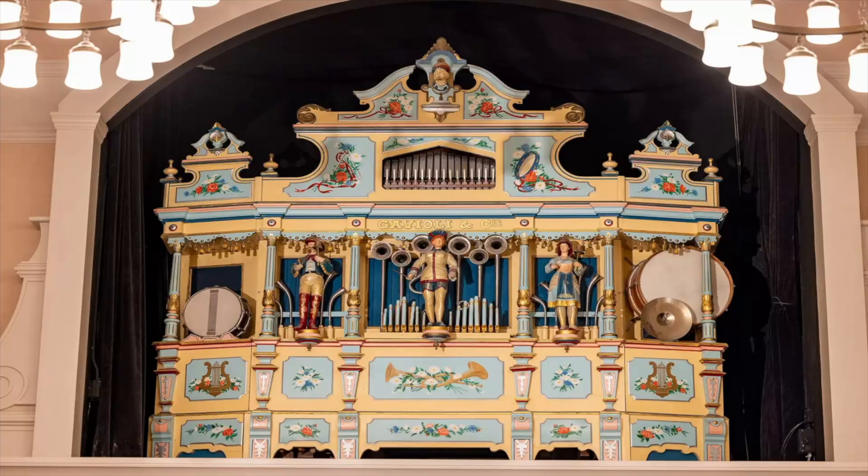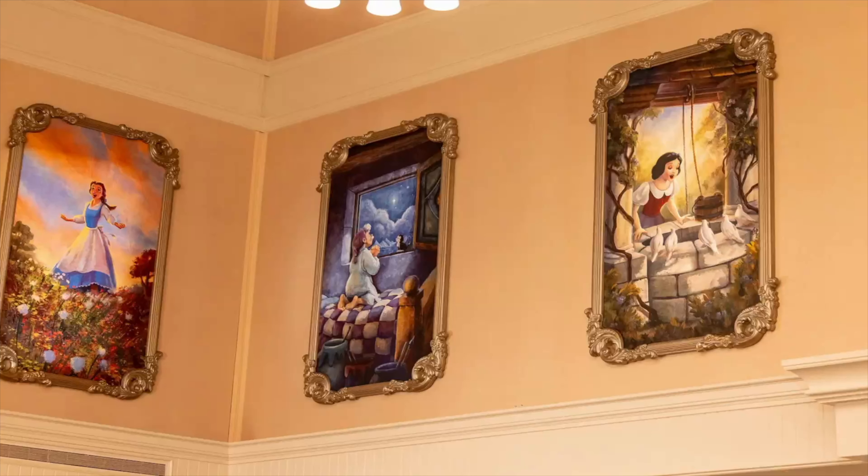Now let's look at Big Bertha — the organ is still there and she looks like she's been spruced up a little, with colors that maybe look a bit more bright. And here's another scene showing the restaurant wall. In previous photos we saw some picture frames with paintings of the princesses, and here we can see different ones. On the left you have Belle, in the center is Geppetto making a wish on a star — there's that theming of wishes coming true at 1900 Park Fair — and on the right is Snow White during her singing sequence.